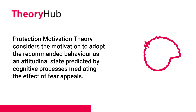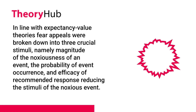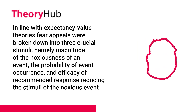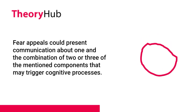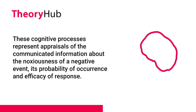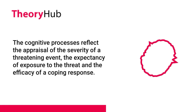Protection Motivation Theory considers the motivation to adopt the recommended behavior as an attitudinal state predicted by cognitive processes mediating the effect of fear appeals. In line with Expectancy Value Theories, fear appeals were broken down into three crucial stimuli: the magnitude of the noxiousness of an event, the probability of event occurrence, and the efficacy of the recommended response in reducing the noxious event. These cognitive processes represent appraisals of the communicated information, reflecting the appraisal of the severity of a threatening event, the expectancy of exposure to the threat, and the efficacy of a coping response.